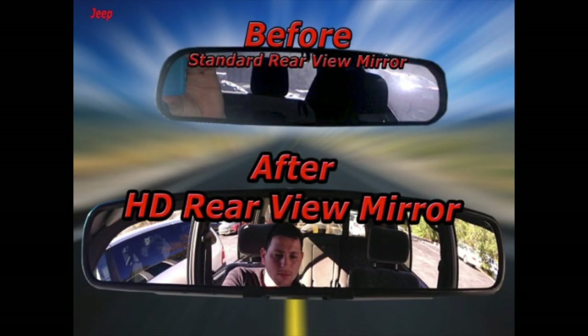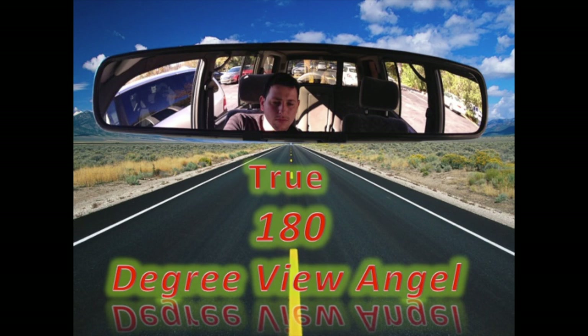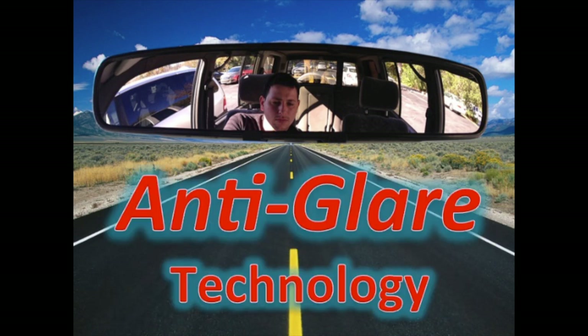And we are proud to present to you the next revolution of the driving experience with the HD rear view mirror that eliminates all blind spots.